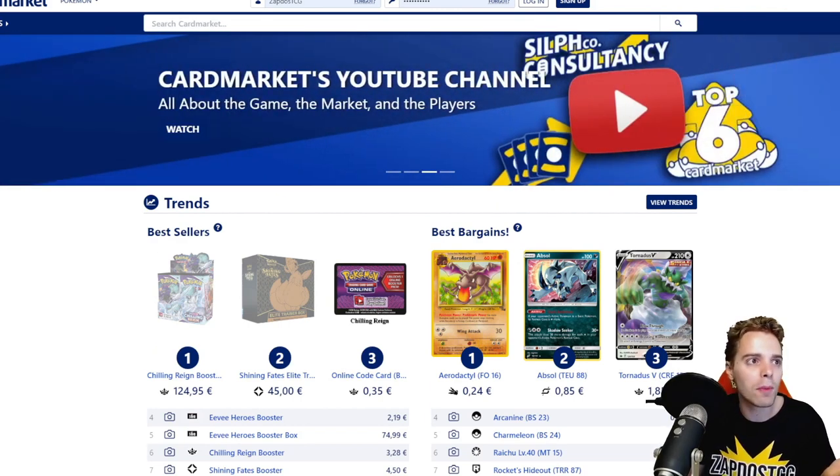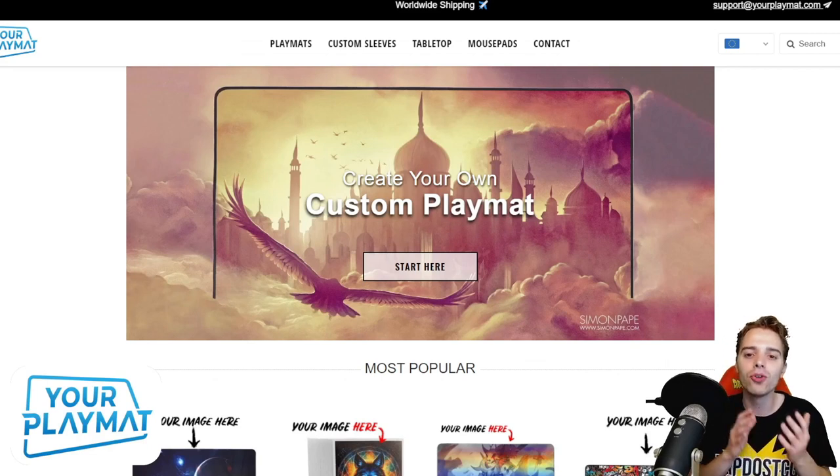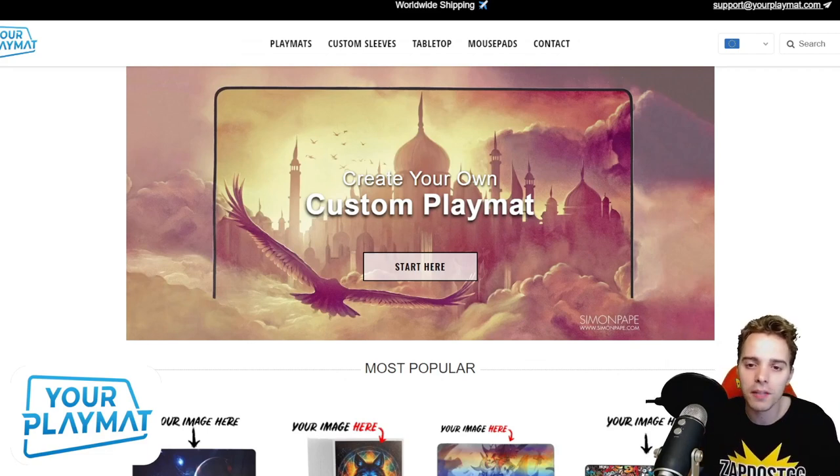Last but not least, this video is also sponsored by yourplaymat.com, a website where you're going to be able to create your own unique custom playmat. Use the coupon code ZABDOESTCG10YP for 10% off your complete order, or just click the link in the description below to create your own fantastic playmat for the new season.